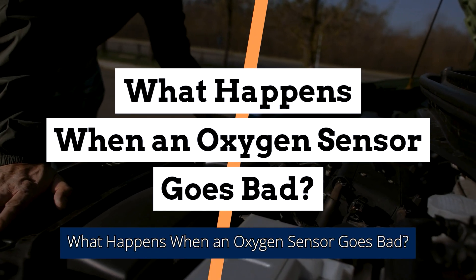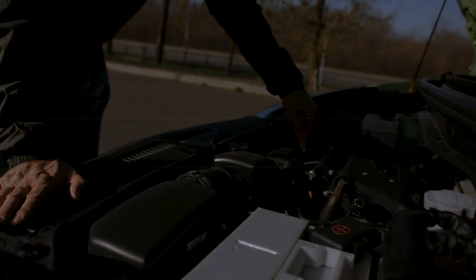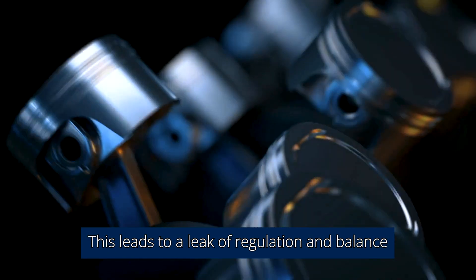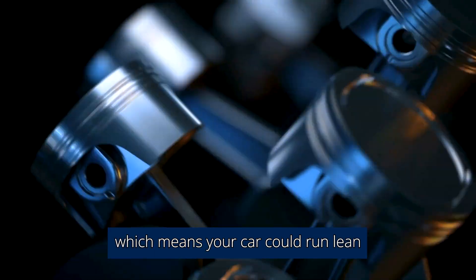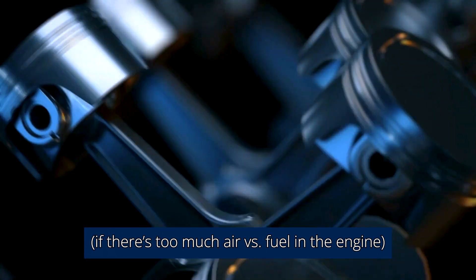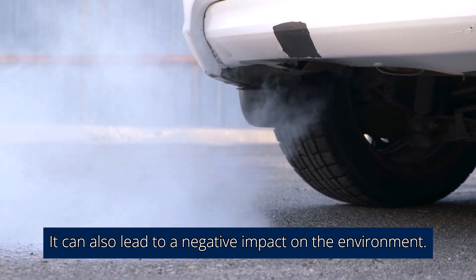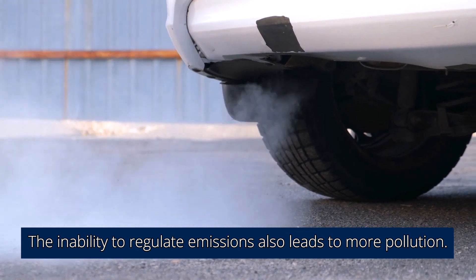What happens when an oxygen sensor goes bad? When an oxygen sensor fails, it is no longer able to detect and communicate the level of oxygen in the exhaust. This leads to a lack of regulation and balance between fuel and air, which means your car could run lean — if there's too much air versus fuel — or rich, if there's too much fuel versus air. It can also lead to a negative impact on the environment, as the inability to regulate emissions leads to more pollution.